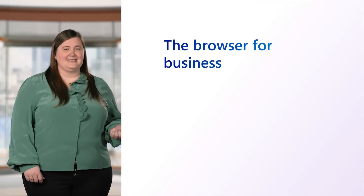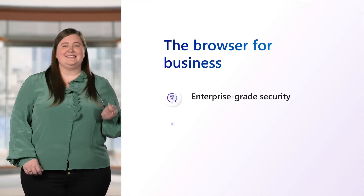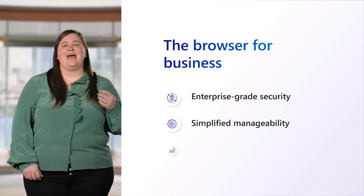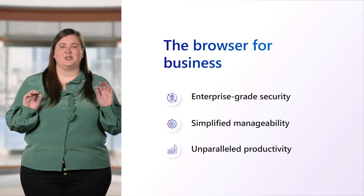First and foremost, we understand that businesses expect a browser that has enterprise-grade security, is easy to manage, and makes every user as productive as possible. And we've built Edge to be just that. And now, I'm excited to share about what we're doing to bring AI innovations to Microsoft Edge to take your organization's productivity to the next level.